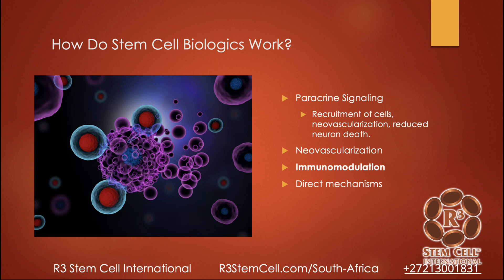So how do the stem cell biologics work? There are at least six different ways stem cells work in the body. One is paracrine signaling, also known as cell-to-cell signaling. This involves recruiting cells to the area, new blood flow called neovascularization, and it can reduce islet cell death — basically stopping cells from dying off and helping them last and work longer to get better function for the diabetes. Immunomodulation is another key mechanism: diabetes is an autoimmune syndrome where the body fights against itself, destroying the pancreas. Stem cells are very good at modulating the immune system to stop that.